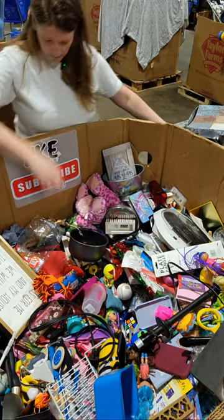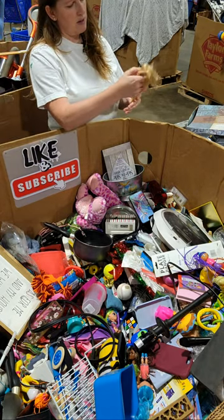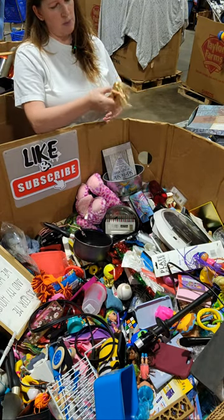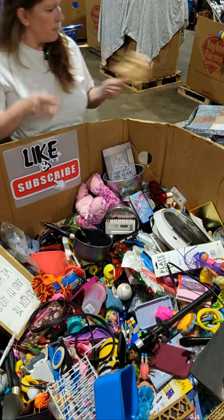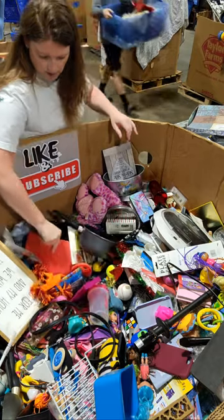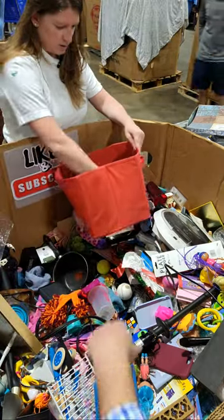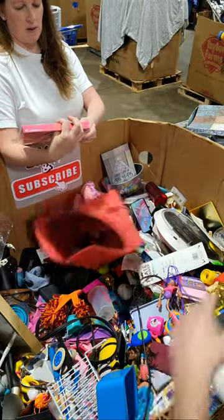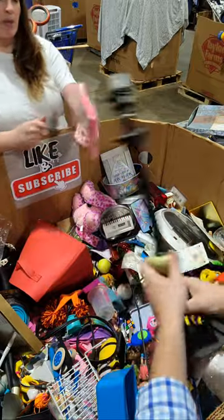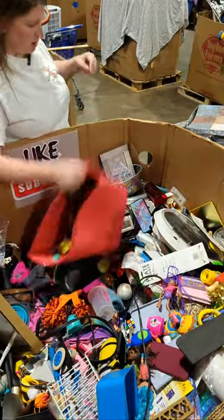Cabela's. This Barbie talks or sings or something. Rainbow dough — this is new. We can put that in our Toys for Tots. It hasn't been opened.